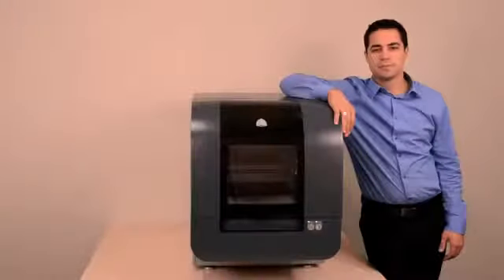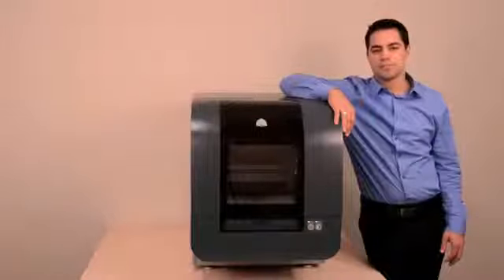I'd like to introduce you to the newest member of the ProJet family from 3D Systems, the leader in 3D printing technology. This is the ProJet 1500 Personal Color 3D Printer.